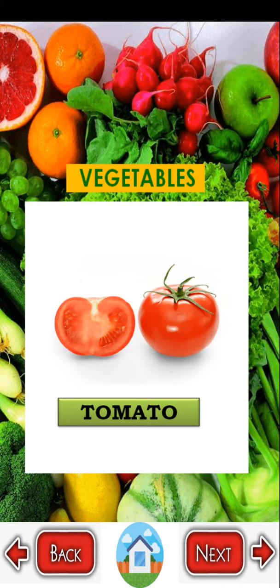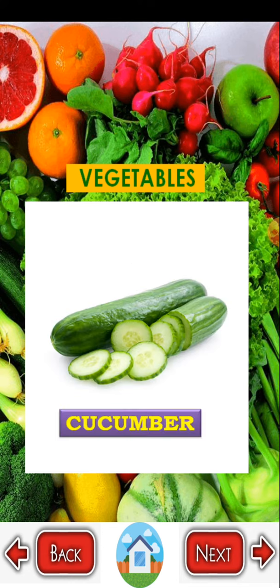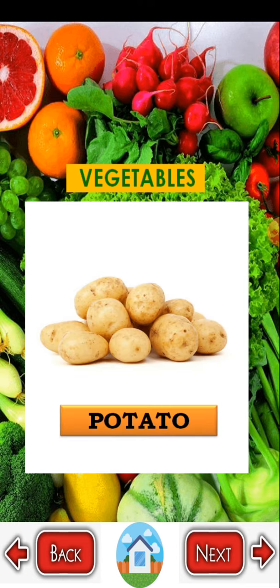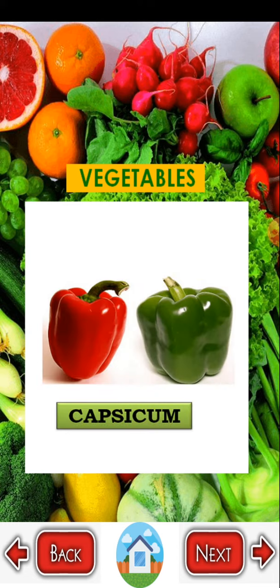Tomato. Onion — O N I O N. Cucumber — C U C U M B E R. Peas. Potato — P O T A T O. Lady finger — L A D Y F I N G E R. Capsicum — C A P S I C U M.